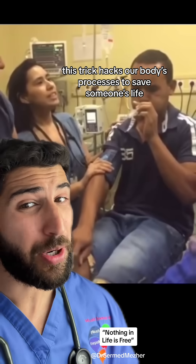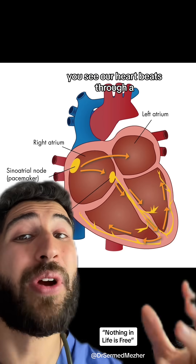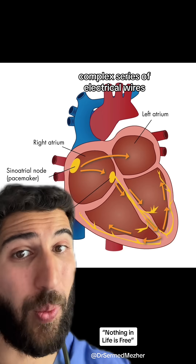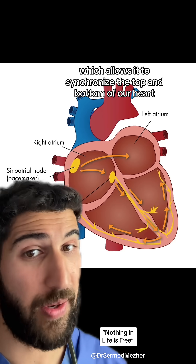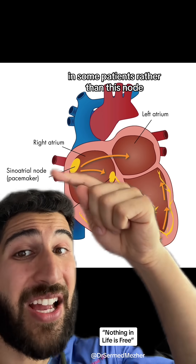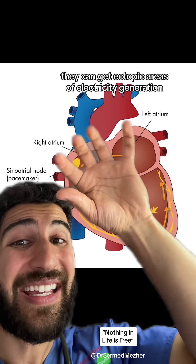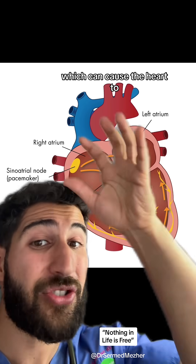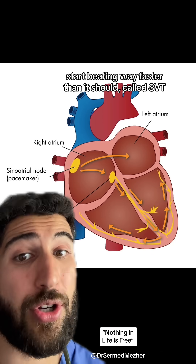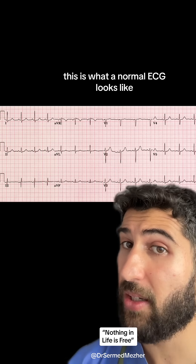This trick hacks our body's processes to save someone's life for free. Our heart beats through a complex series of electrical wires which allows it to synchronize the top and bottom. In some patients, rather than the sinoatrial node becoming the pacemaker, they can get ectopic areas of electricity generation which can cause the heart to beat way faster than it should — called SVT. This is what a normal ECG looks like, and this is SVT.